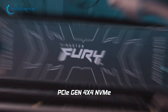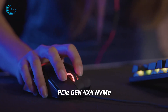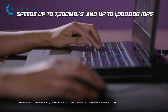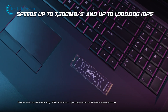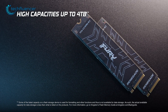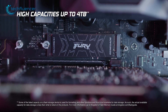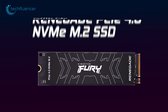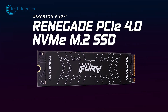With its PCIe 4.0 interface, the Kingston Fury Renegade is capable of delivering incredibly fast read speeds of up to 7,300 megabytes per second, making it an ideal choice for gamers and other users who demand high-performance storage on their laptops. Additionally, it can hold up to 4 terabytes of data, providing tons of space for large files and extensive application libraries. In short, the Kingston Fury Renegade is an excellent NVMe SSD that offers exceptional cooling potential and impressive performance.